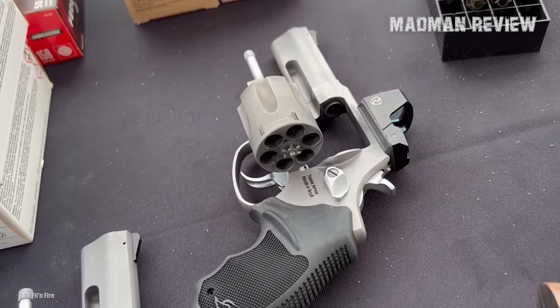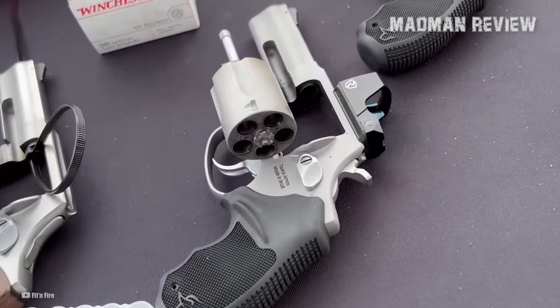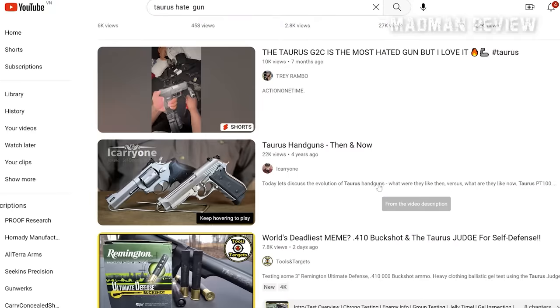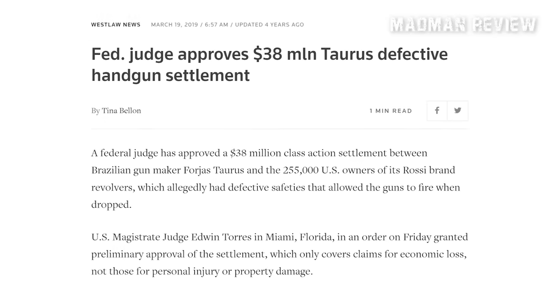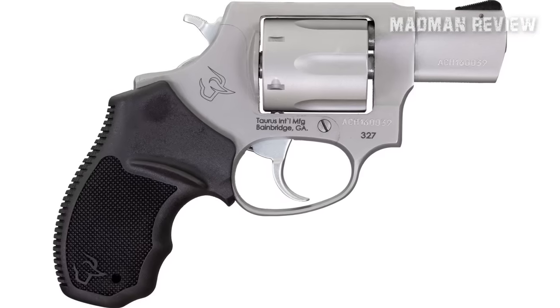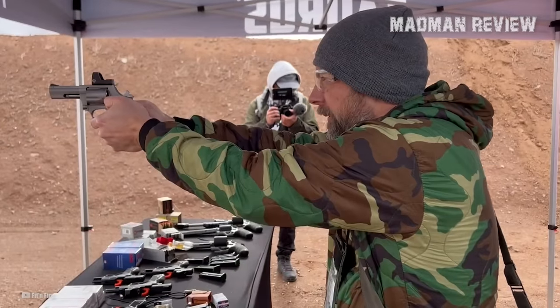I'm half-hearted whenever I recommend any Taurus firearm, no matter how good a product I think it is. But your perception of any particular brand shouldn't be influenced by any gun-tuber, not even by yours truly. The best we can do other than relay info online is to provide anecdotes. And I can tell you that unlike the pistols for which a class-action lawsuit was filed against the company in 2016, no Model 327 revolver owner has sued Taurus so far.